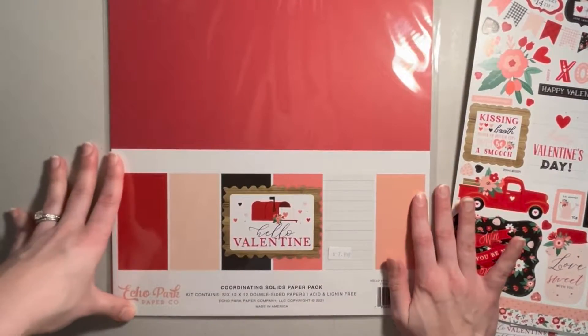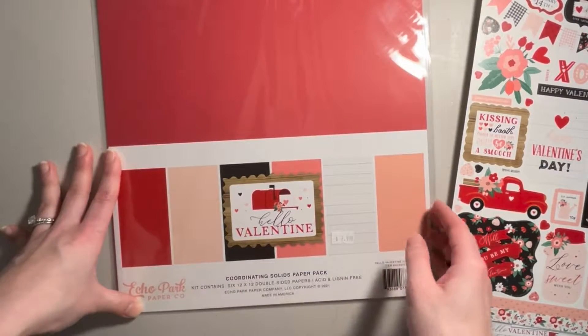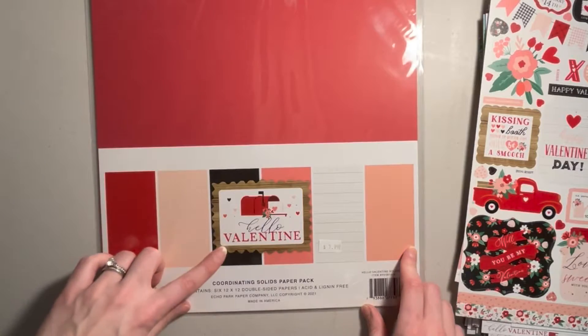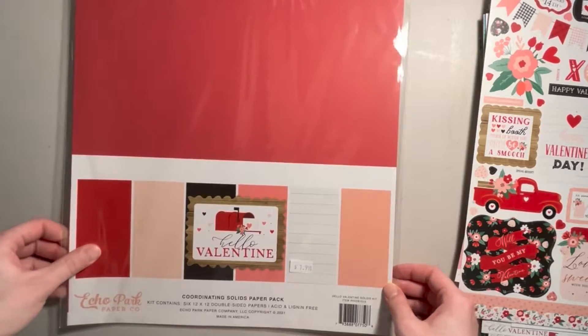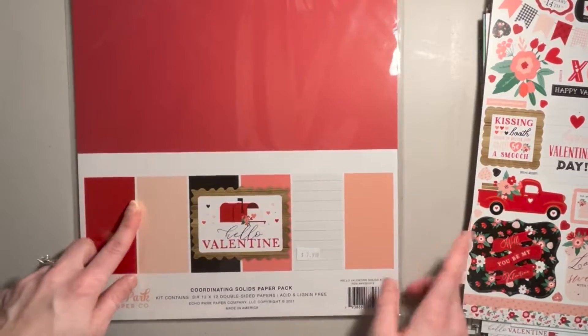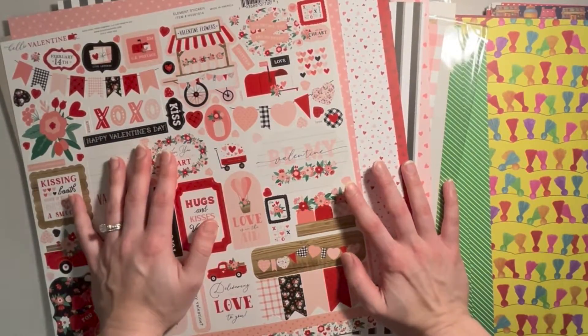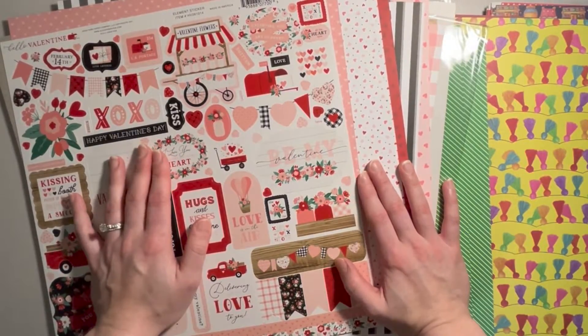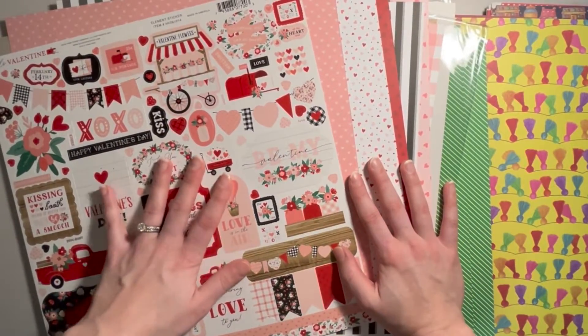With that, I also got the coordinating solids paper pack — this kit contains six 12 by 12 papers, so I'm guessing you get one sheet of each color. I got that to go with the Hello Valentine collection because I'm going to be making a waterfall album and thought that would be perfect. And last but not least, I needed some more chipboard, so I picked up some more chipboard. That is everything that I've hauled recently. I hope you enjoyed this video — please like and subscribe if you haven't already, and we will see you in the next creation video. Bye.